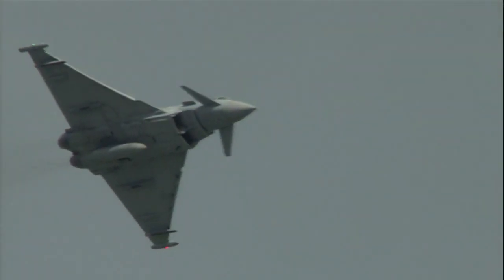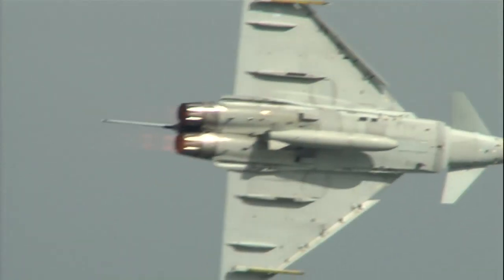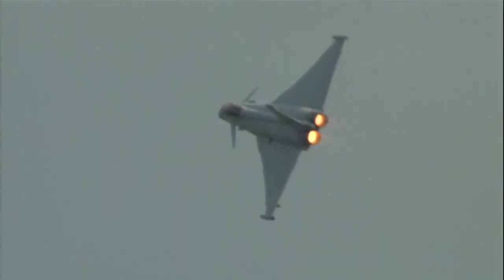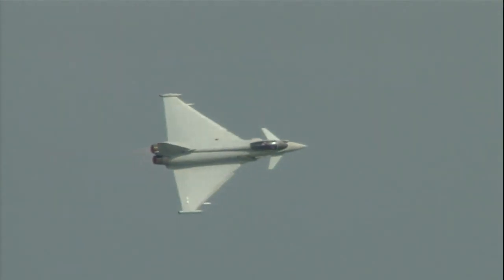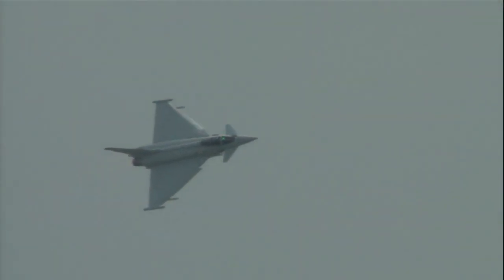Noel now coming into a series of derry turns. A derry turn is one of the basic manoeuvres of air-to-air combat. You'll see Noel rolling one way but turning the other — this is with the aim of trying to confuse a pursuing opponent and throw him off your tail.